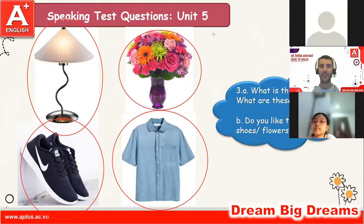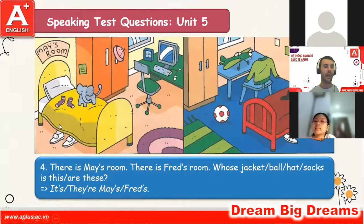Good job, well done Bowen. Okay, next — there is May's room, there is Fred's room. Who's chair is this? It's me. Very good. Whose ball is this?